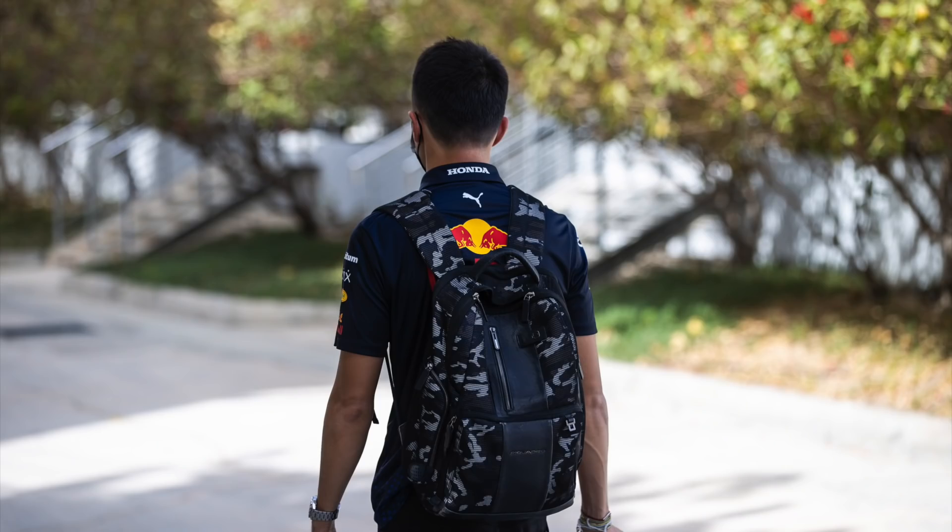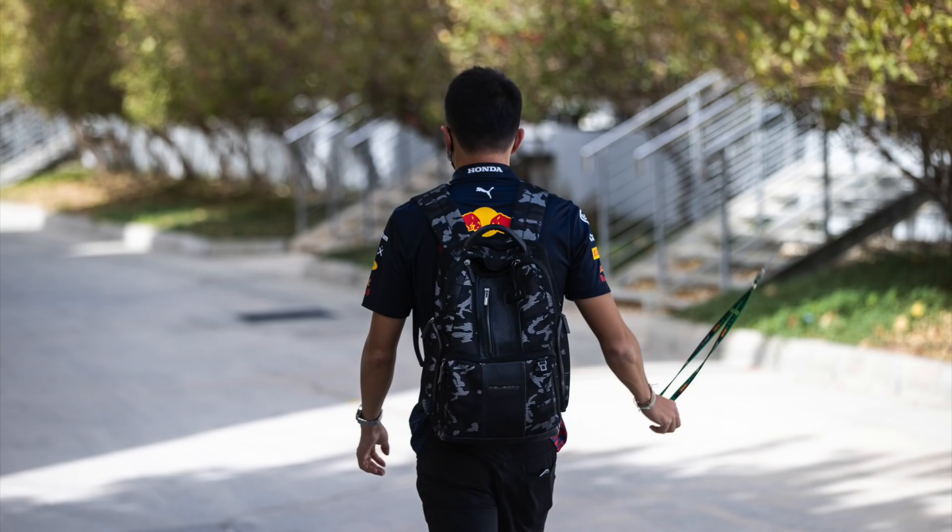One final driver - a reserve driver - Alex Albon. I caught him coming in wearing this Piccadro backpack, but I couldn't find this particular model available on any site, so I've got no idea what it's worth or what it's called for that matter.